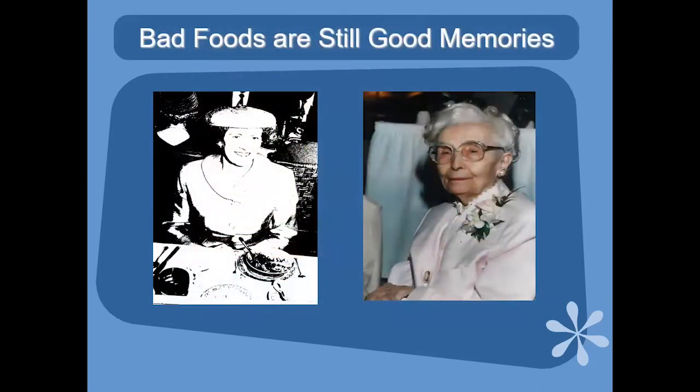I do quite a few of these programs a year. I am a librarian and a professor at a local college, and I write books — mysteries with recipes and light romance with recipes. I got into giving these talks because I realized how many people had good memories attached to certain foods. My grandma Alessio, in that photo from 1995 at my wedding, taught me that bad foods are still good memories.